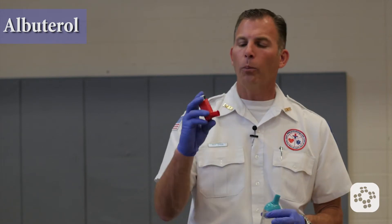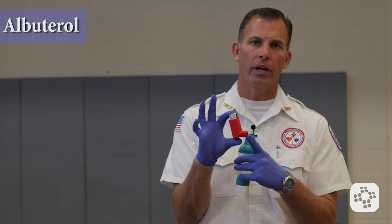Albuterol is one of the first primary medications prescribed to someone who has acute or chronic asthma — whether it's exercise induced or from a person that has persistent asthma, it doesn't really matter. The effect is pretty much the same. Albuterol usually comes in a container that looks something like this. It may be a different brand name, it might have a slightly different color, but in most cases it will be in an aerosol type container with an actuator like this.